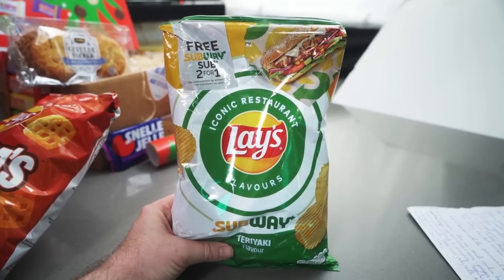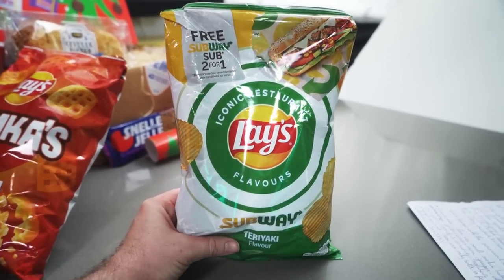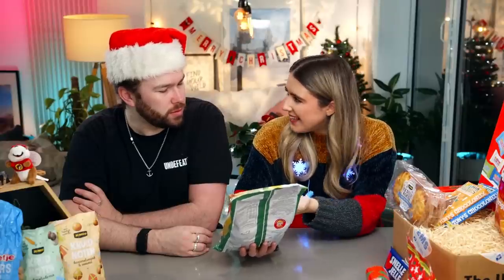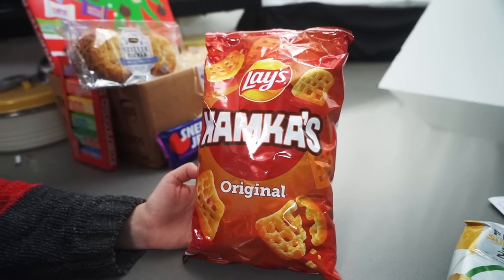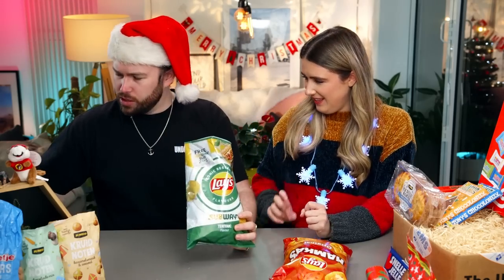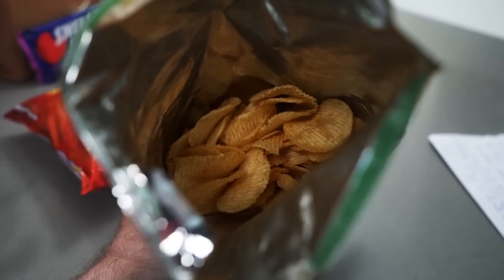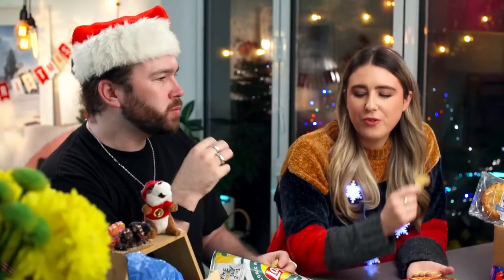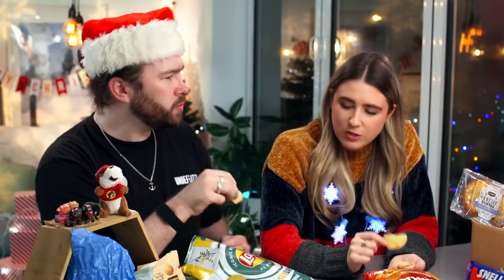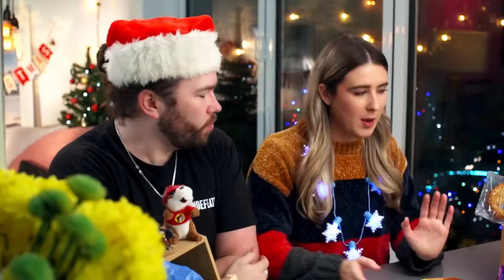I cannot believe this - Subway crisps! Is this like the iconic restaurant? We had a series a bit like this, and so did America. Why are they getting Subway and we're not? Teriyaki flavour - have you ever had a teriyaki crisp? No! So we've got Subway teriyaki and then some Hamka's Original. Oh, the teriyaki almost has a smell of KFC, not Subway! These are fabulous - why don't we get these? I love the bag - green, yellow and white. I love teriyaki. They're not spicy but they do have a bit of a zing. I'm giving those 10 out of 10.